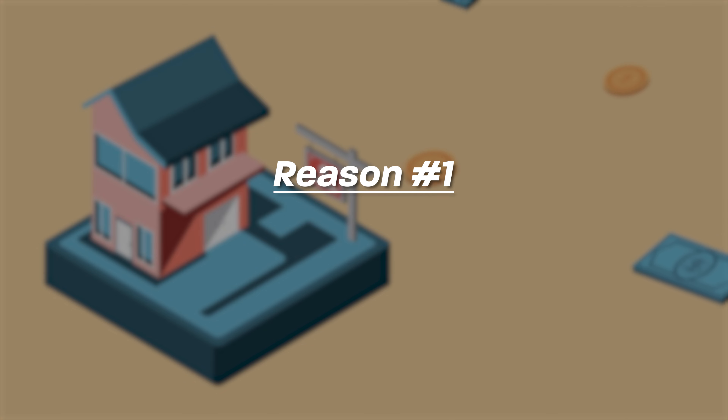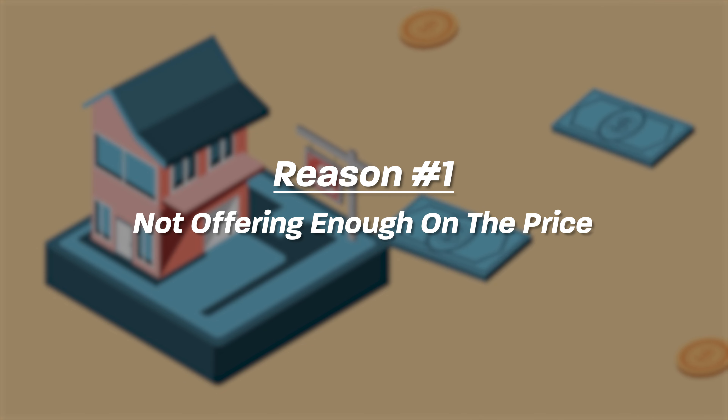Number one, pretty simple — you're not offering enough on the price. How do you know how much to offer? It's a tough situation. You're trying to figure out what other buyers are going to write on their offers, trying not to go too high and make a huge mistake, but also not too low. So how do you figure it out?